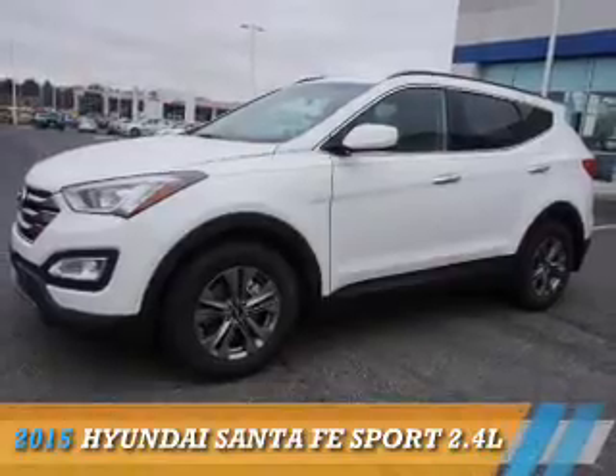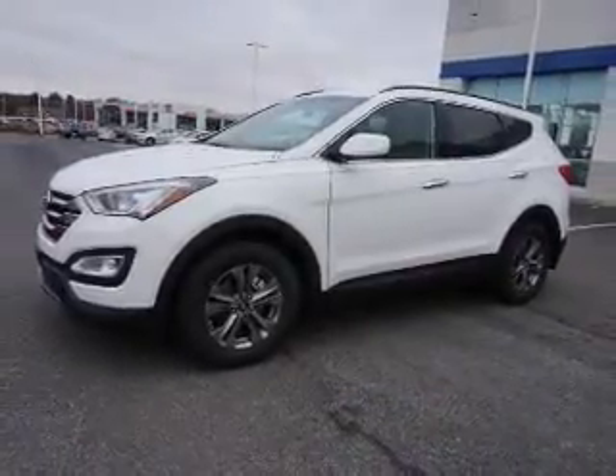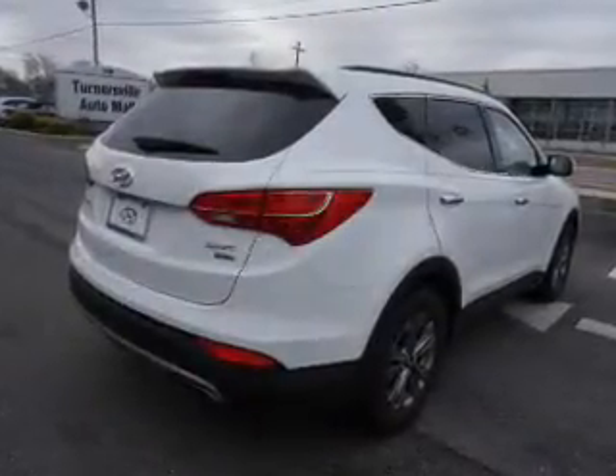Presenting the 2015 Hyundai Santa Fe Sport. It's powered by all-wheel drive, a 2.4-liter 4-cylinder engine, and an automatic transmission.